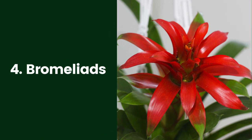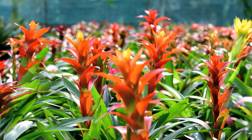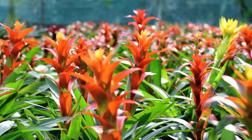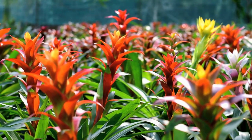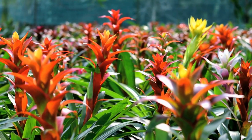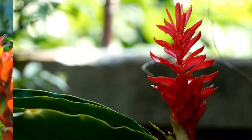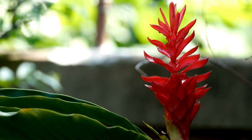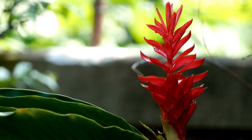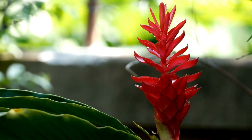4. Bromeliads. Bromeliads are unusual specimens that readily produce long-lasting blooms in locations where most houseplants do not blossom at all. They flower with yellow, pink, or red blossoms in winter, and the blooms last for several weeks. Bromeliads include several different plant genera and dozens of species, many of which are epiphytic, drawing moisture from the air rather than from soil. These are ideally suited to the humidity of a bathroom, but they also need good air circulation, provided by running the bathroom exhaust fan or a small portable fan a few hours each day. Feed them with an orchid fertilizer.